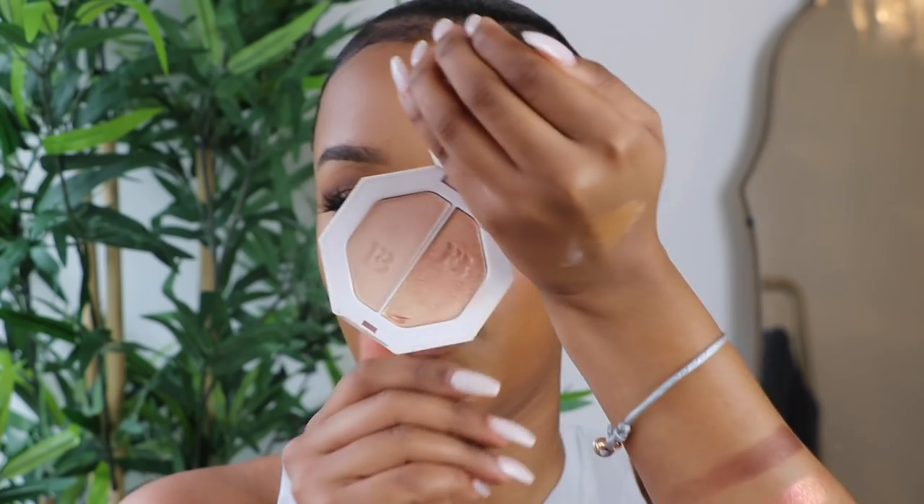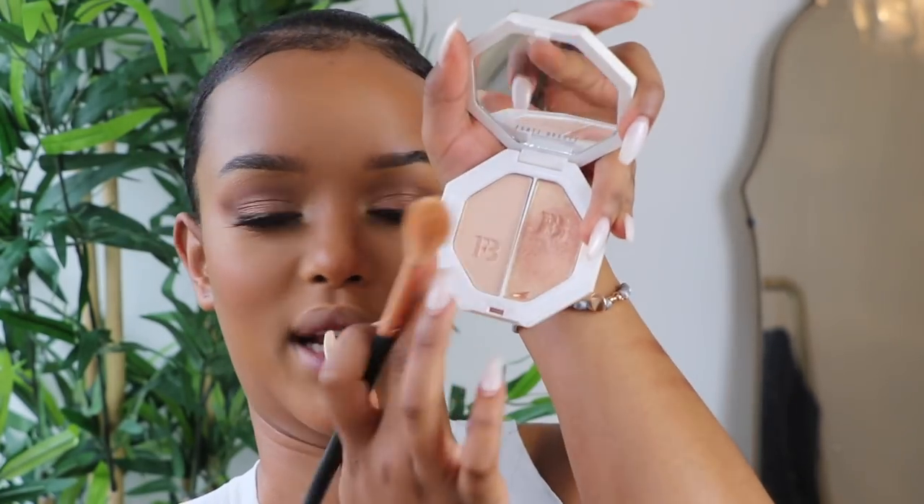For highlights I'm going back in with Mean Money and Hustler Baby from Fenty Beauty. I'm mainly taking Hustler Baby and applying it everywhere for that glow.